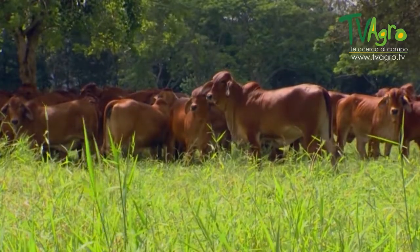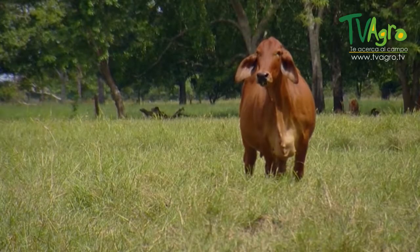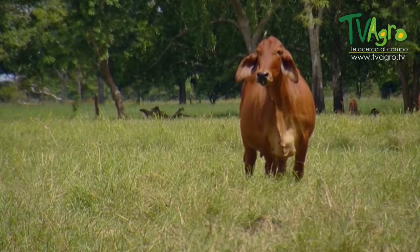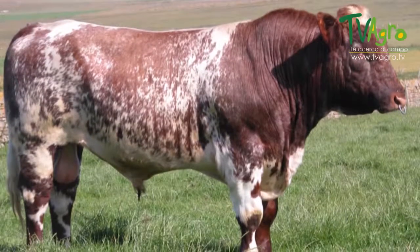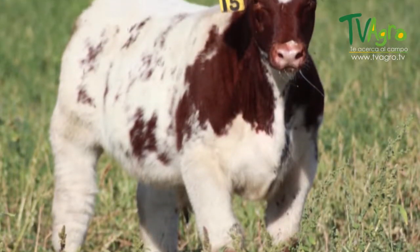These three crosses were selected taking into account the qualities of each breed. The Brahman provided rusticity, especially necessary for tropical climates — that is why the Brahman contributes 50 percent. The Shorthorn provided tameness and great maternal ability, while the cross with the Hereford provides meat quality, tameness, and very good marbling.